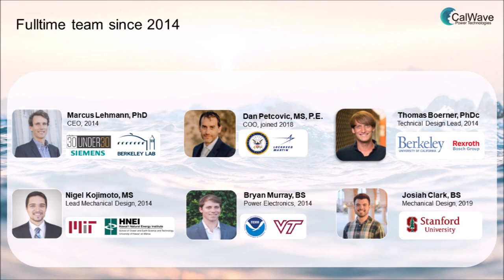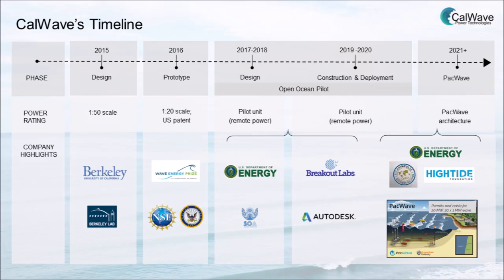We formed during the US Wave Energy Prize. With these great results, we've received support from the US Department of Energy to deploy a scaled open-ocean pilot.